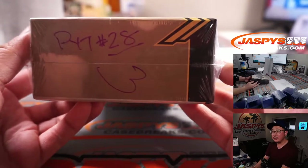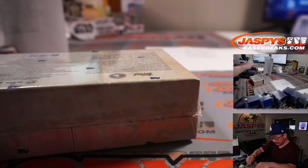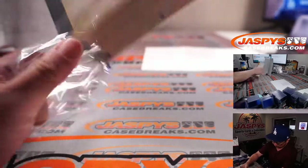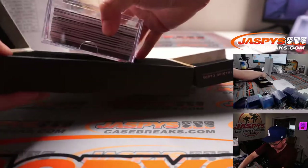Here's Pick Your Team 28. It ended up being box 3. This is going to be the last one. Let's see what we have. Good luck, everybody.